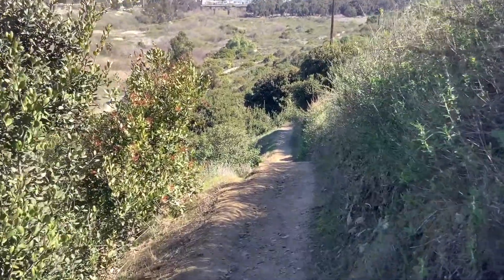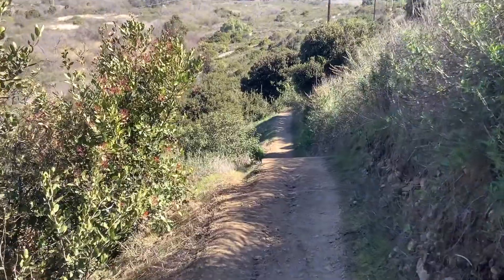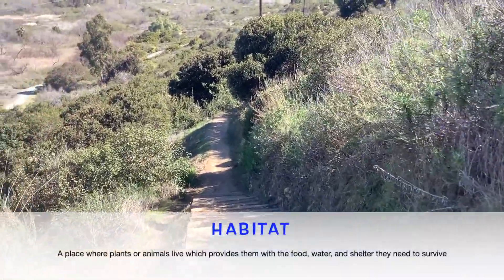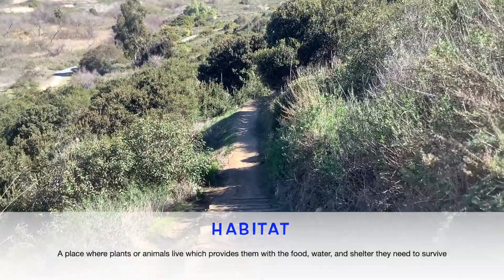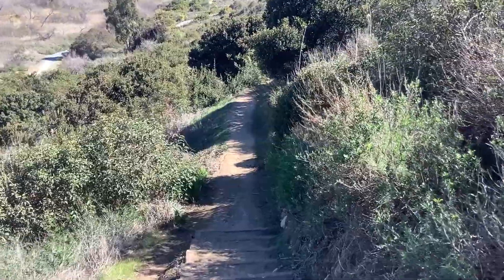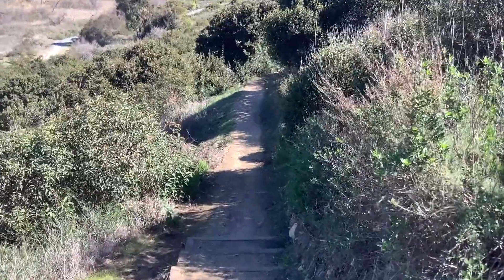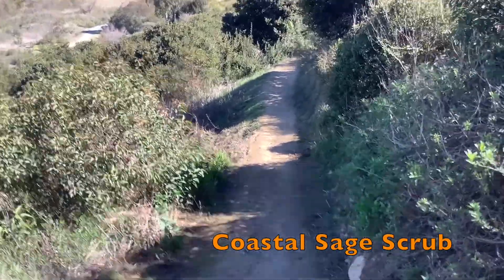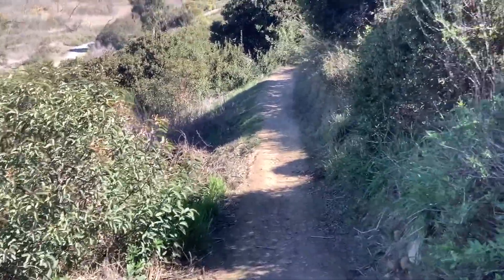Today we're going to be exploring the different habitats of Otay Valley Regional Park. But what is a habitat? A habitat is a place where plants and animals live, which provides them with the food, water, and shelter they need to survive. The main habitat here in Otay Valley is called Coastal Sage Scrub, meaning the plants and animals that live here are used to mild weather and don't need a lot of water to survive.